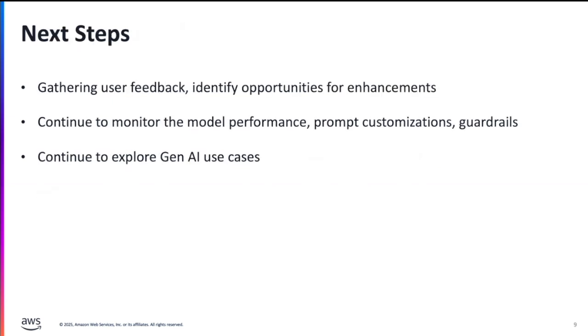We want to continue experimenting with these pilots until we get to the results we are looking for — like AHT reductions, FCR reductions, and better customer service. We are also currently gathering feedback from our agents, business line, and product partners to identify the right segment for this technology.